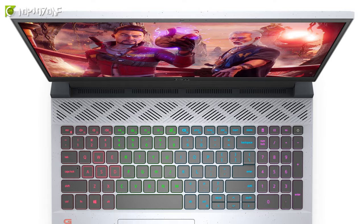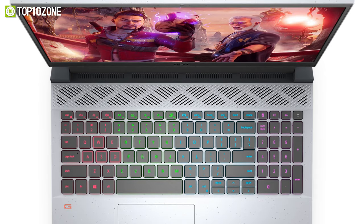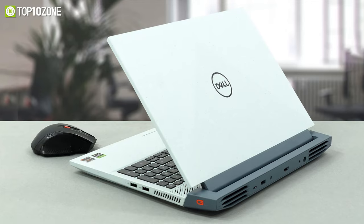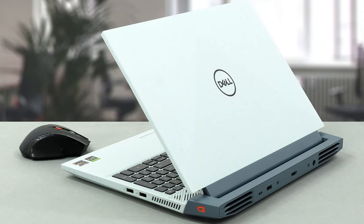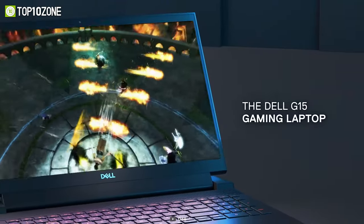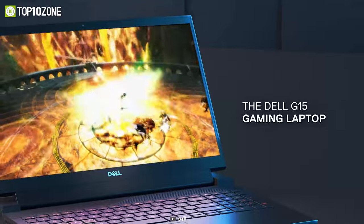On top of that, vivid sound quality is produced through its dual-speaker system that will allow you to hear every plan of attack with clarity. Overall, the Dell G15 is a sleek-looking gaming laptop that will meet your style as well as gaming demands, all at an affordable price.